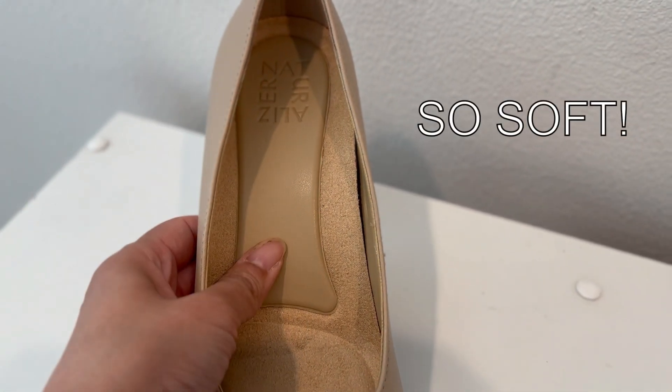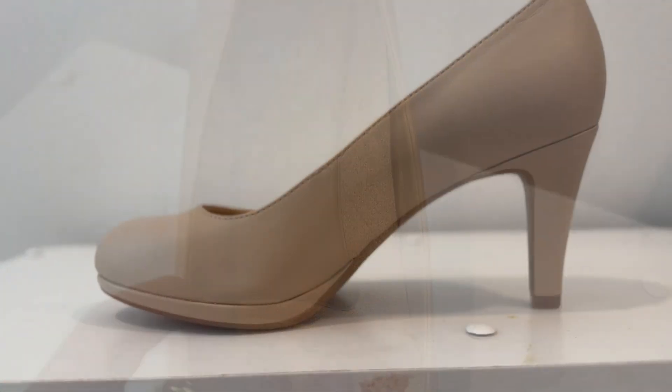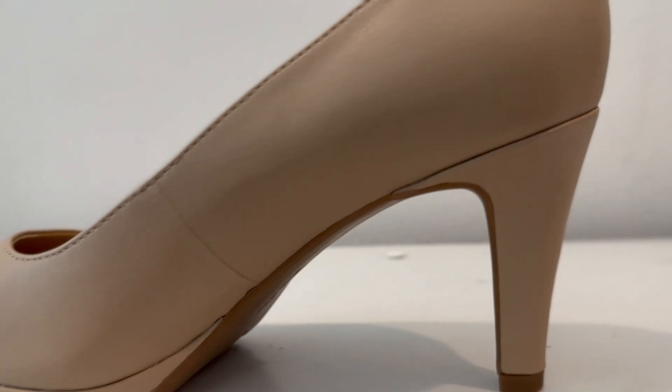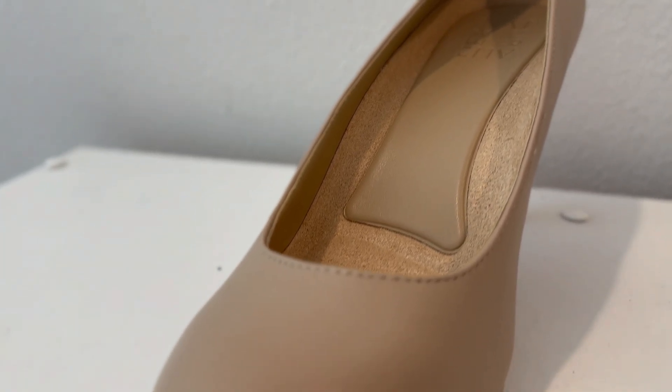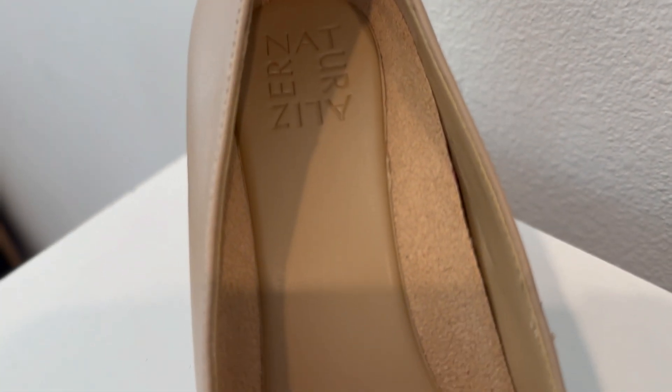The interior is extremely soft. Pumps are generally uncomfortable, so the cushion helps. My first impression is that they're lovely shoes — their design is certainly beautiful, and the plush cushion also helps.